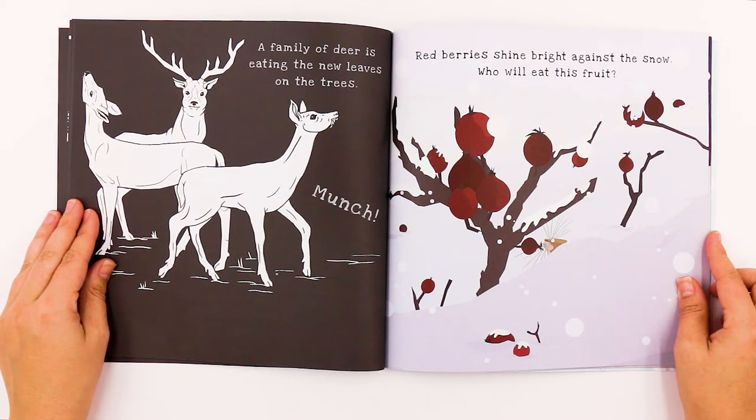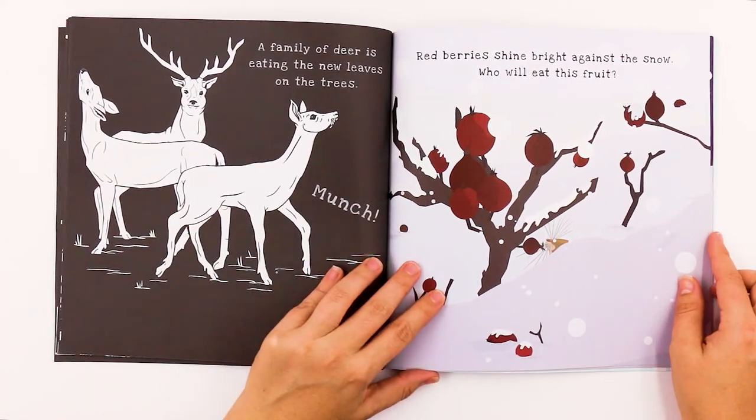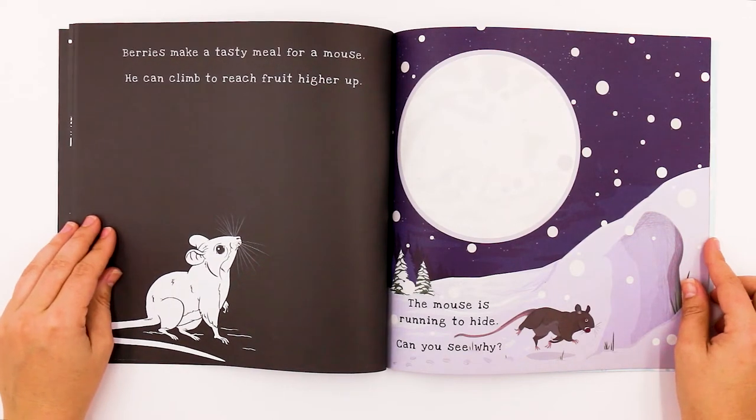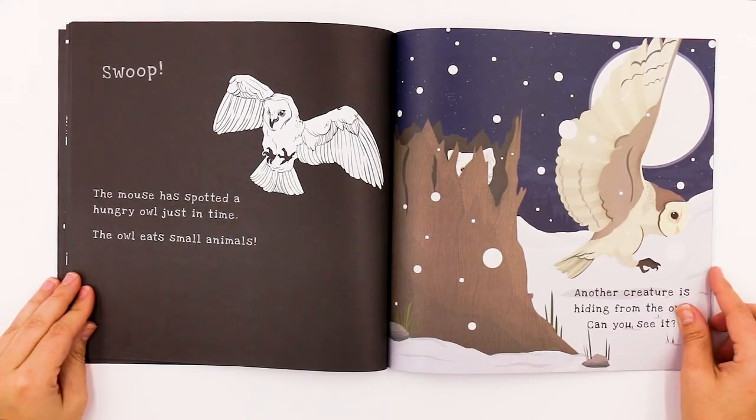Red berries shine bright against the snow. Who will eat this fruit? Looks like a little mouse. Berries make a tasty meal for a mouse — he can climb to reach fruit higher up. The mouse is running to hide. Can you see why? Uh-oh! It looks like an owl. An owl might be chasing after the mouse. Swoop! The mouse has spotted a hungry owl just in time. The owl eats small animals.